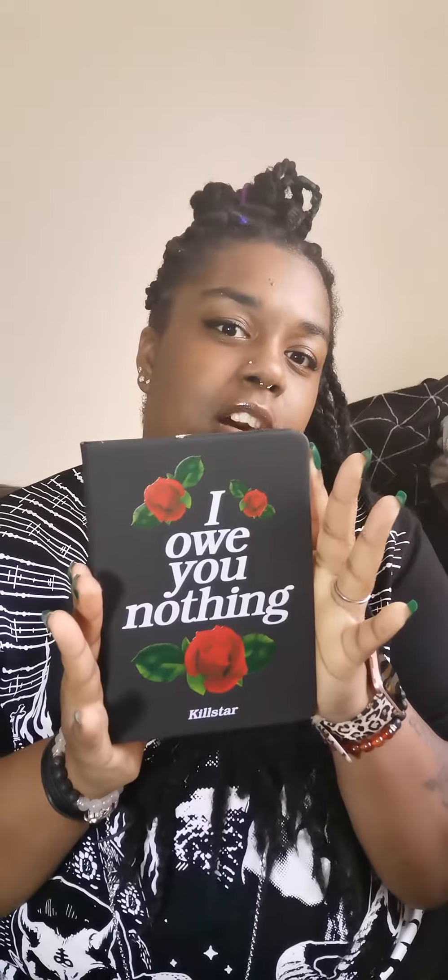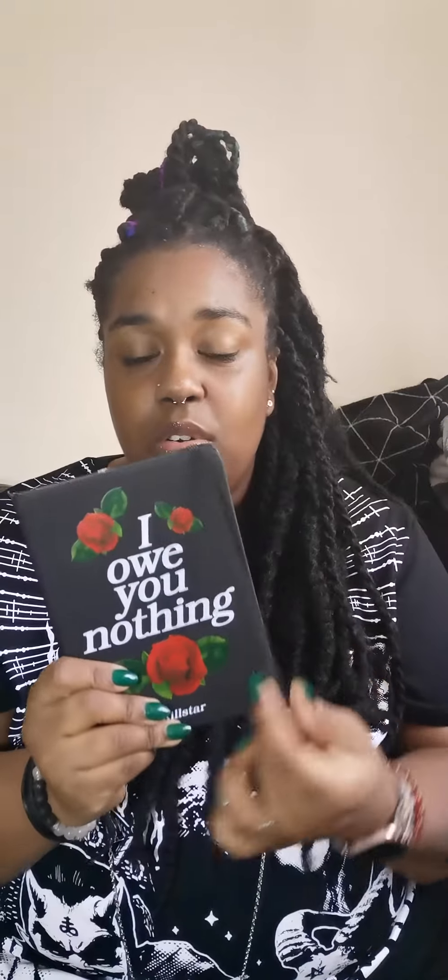It's a little journal that says 'I Owe You Nothing' on it, with Kill Star on the bottom and roses on it. It's got a plain front page, then lined writing pages. It's also got a page saver — like a bookmark — and elastic at the back to hold it in place. So it might be my new diary or YouTube ideas book. That was £4.98, again with 30% off.